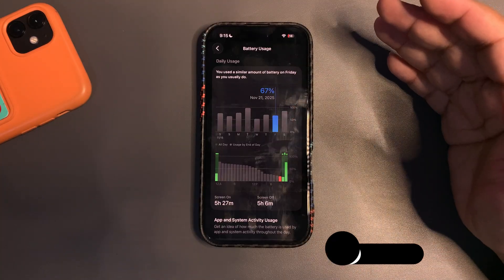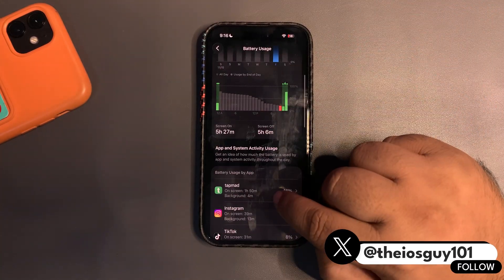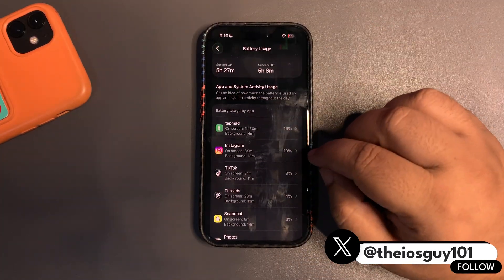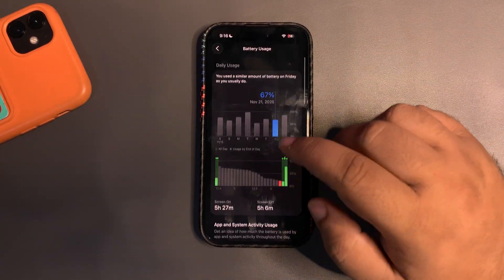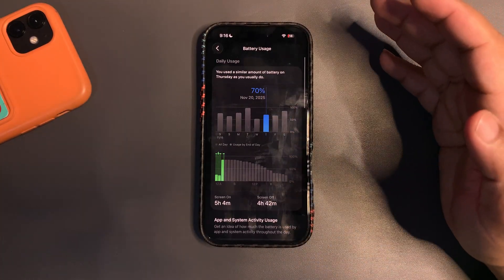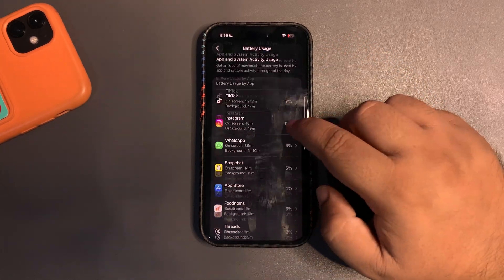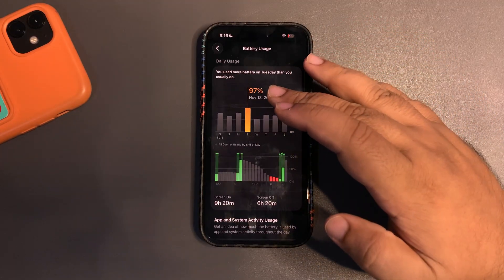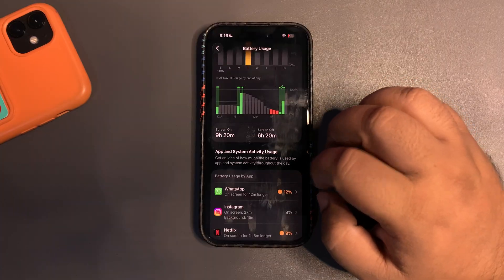Yesterday I used around 67% and got about 5 hours 27 minutes of screen-on time, using TapMed, watching the Ashes, Instagram, TikTok, Threads, and Snapchat. Another day I used around 70% and got 5 hours 4 minutes of screen-on time. On another day I used around 97% and got 9 hours 20 minutes of screen-on time.